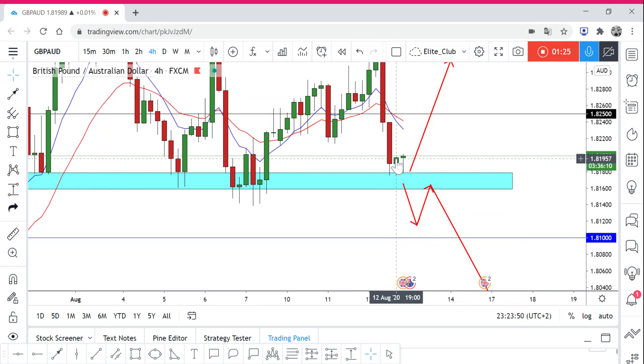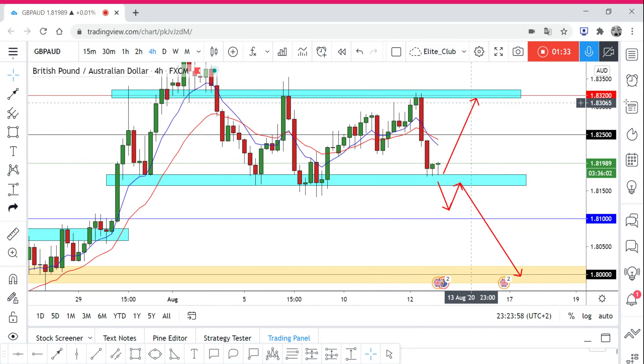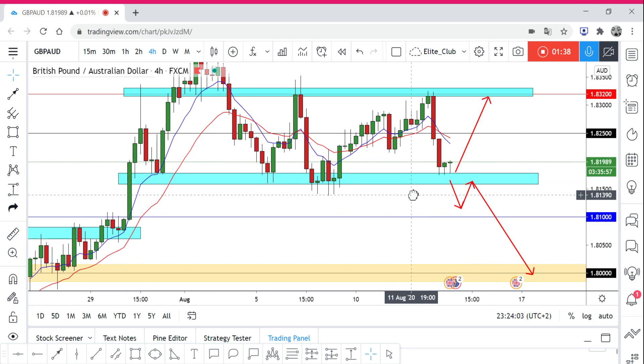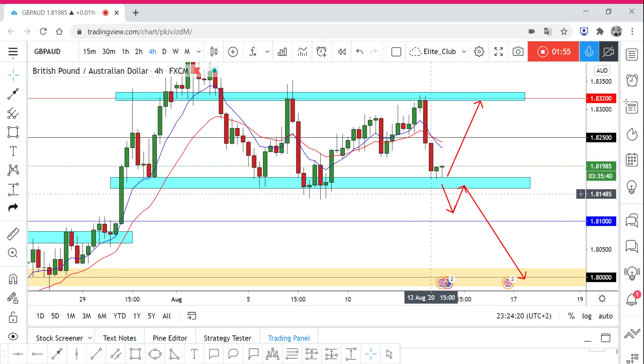Right now, as you can see, the last four-hour candlestick closed as a hammer, and I believe the price will move again to the upside. So far we don't have any signal pointing to a break to the downside. But expect anything, because market makers these days can surprise you with any price action — this could be just a fake signal.